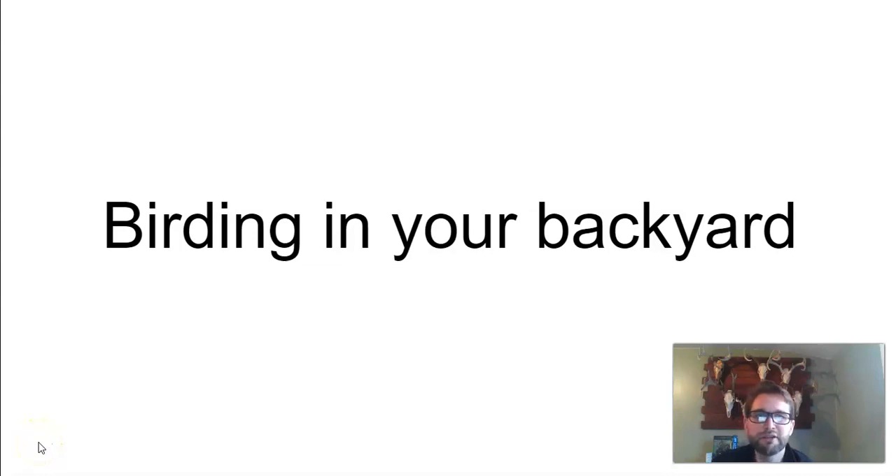Hey everyone! It's spring, so that means there's birds in your backyard. Well, there were probably birds in your backyard all winter long, so I guess maybe we should start there.